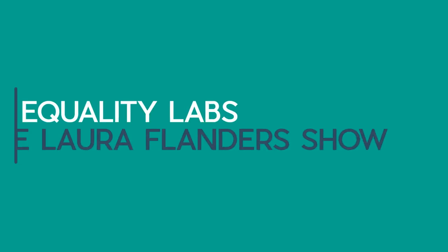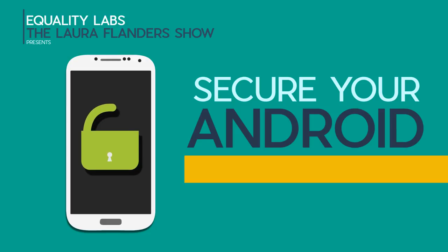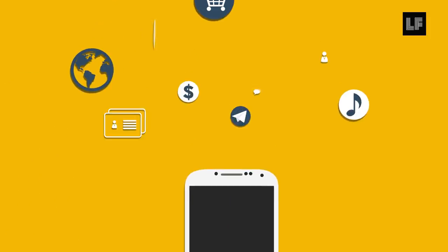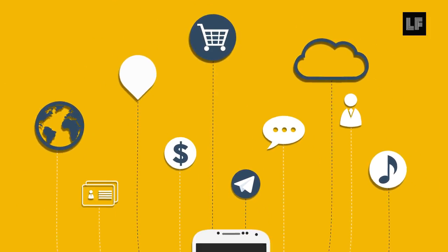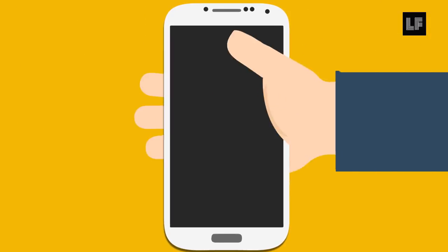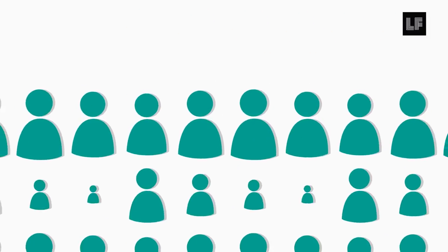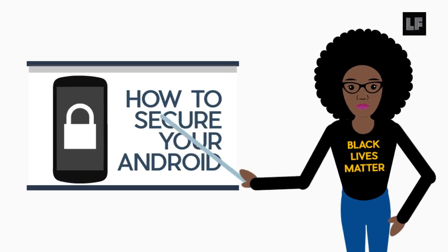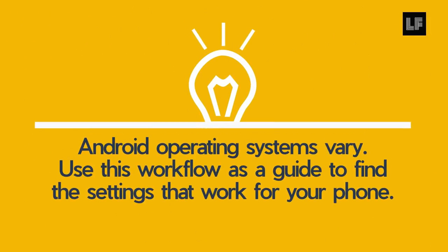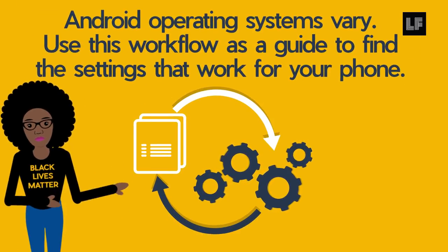Equality Labs and the Laura Flanders Show are excited to help you secure your Android. Phones are our frenemies when it comes to digital security. From communication to banking, they are the center of our digital lives, which makes them a crucial point of vulnerability. From phone seizures to security breaches to intrusive government surveillance, the best defense is a collective one where we are all more literate about our phone security. Keep in mind all Android operating systems vary — use this workflow as a guide to find the settings that work for your phone.